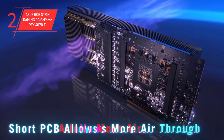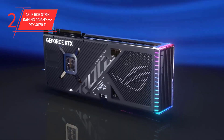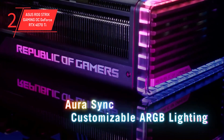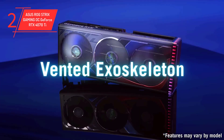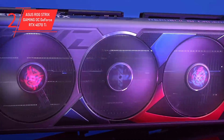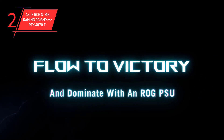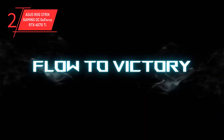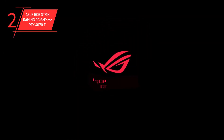This GPU boasts a staggering 7,680 cores, 12GB of GDDR6X memory, and a 192-bit memory bus, delivering exceptional performance for demanding gaming and content creation tasks. With a boost clock speed of 2.6GHz, this GPU provides lightning-fast frame rates for smooth and responsive gaming. Whether you're looking to play games in 1440p or even push the limits with 4K gaming, the RTX 4070 Ti's advanced features, such as 3rd-gen DLSS and ray tracing, ensure a buttery smooth gaming experience. For gamers who want the best performance for their money, the RTX 4070 Ti is an excellent choice. For updated price and more details, check out the link given in the description.